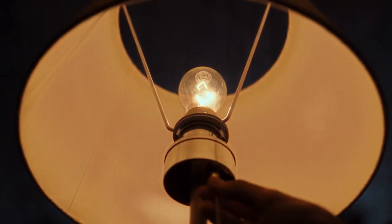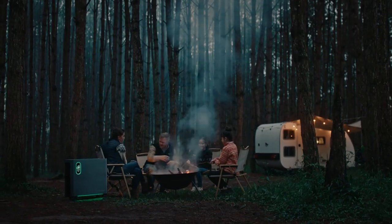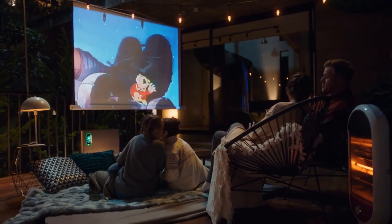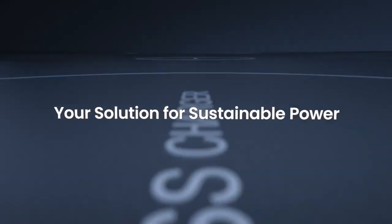Blackouts? Not a problem. Home 3000 was made for this, giving you backup power whenever the grid goes down. So, whether you're out and about or staying in, Home 3000 gives you the freedom of untethered power.